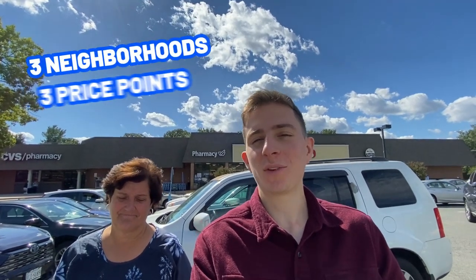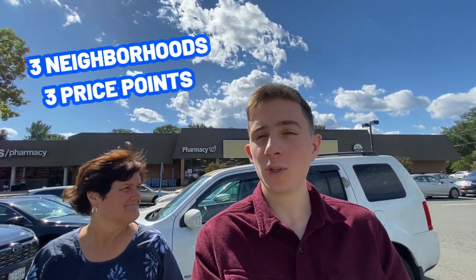So you're thinking about moving to Great Falls, Virginia. Well, in today's video, we're going to give you one of our classic neighborhood tours of the area, show you around three different neighborhoods at three different price points so you know exactly what sort of homes you can expect to find here and if they're going to fit your budget.